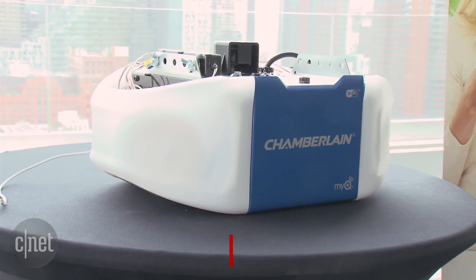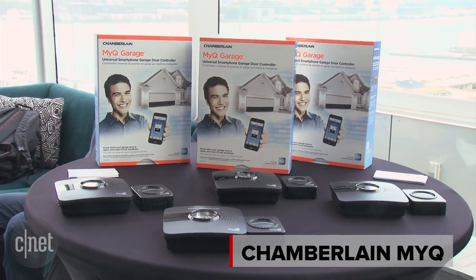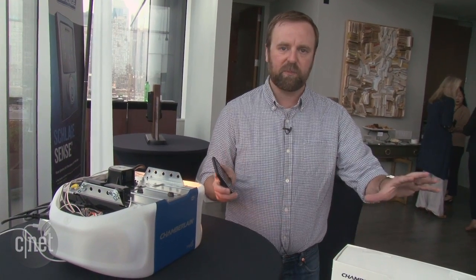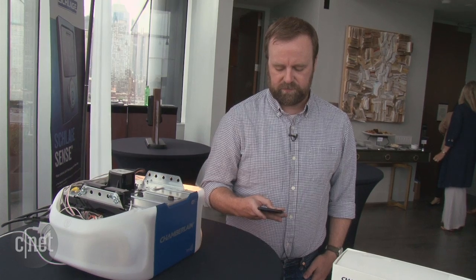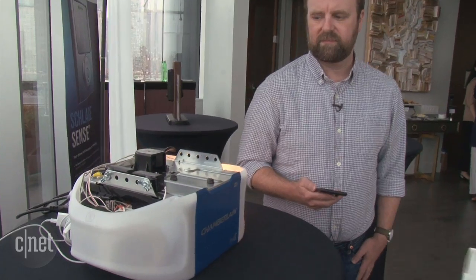Here we have the Chamberlain MyQ garage door opener, and here's the Chamberlain MyQ garage, which is an accessory you can put onto your existing opener. Both are already on the market — we've reviewed them both and they're solid products. New to these though is the HomeKit functionality where you can talk to Siri to open your garage door. Hey Siri, open the garage. Okay, the garage door is open.